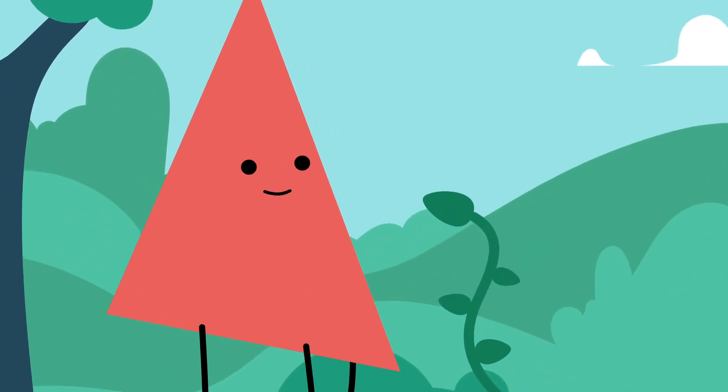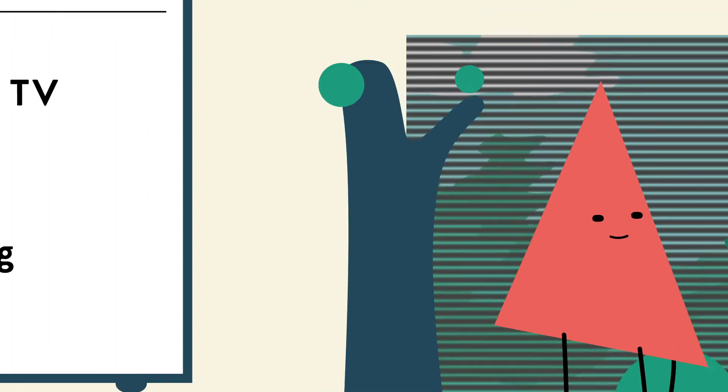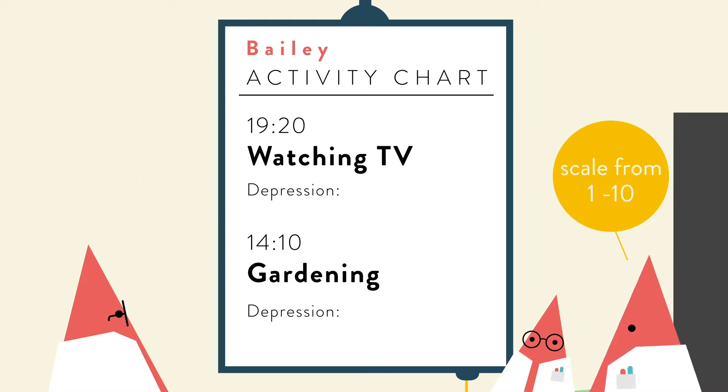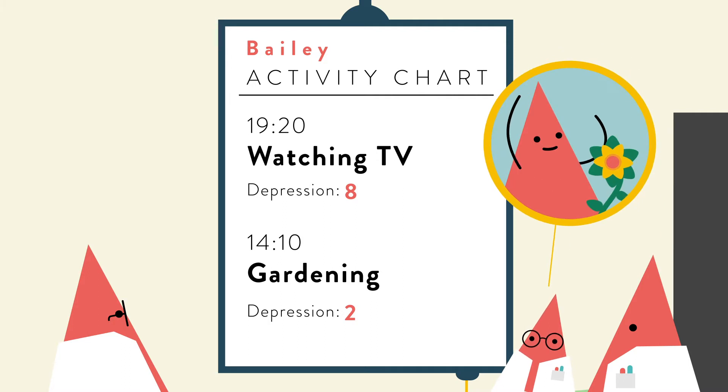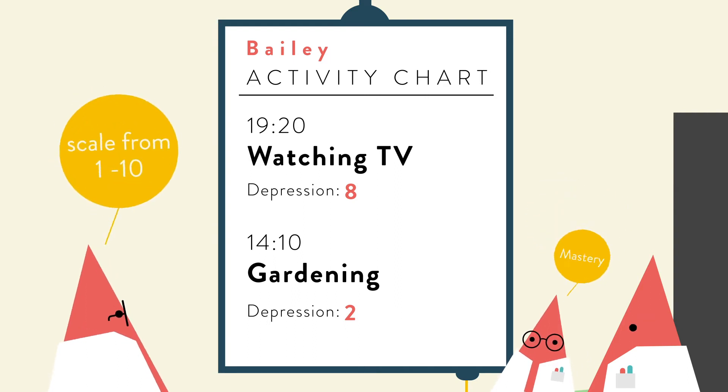She felt more energised afterwards, even though she was completely exhausted before. So, it's important to include a mood record in your chart – how depressed you feel on a scale from 1 to 10. Feeling depressed can mean many things, so you'll choose a number according to your own symptoms and how intense they feel. When looking at her plants, Bailey also felt that she had accomplished something – another important thing to record on the chart.